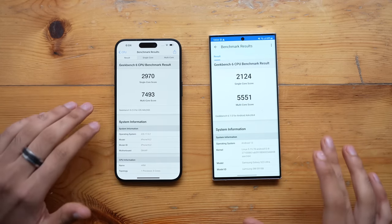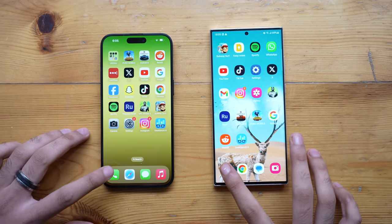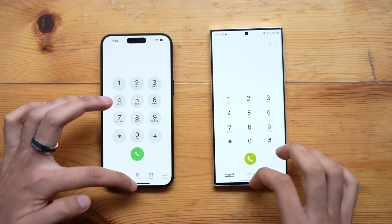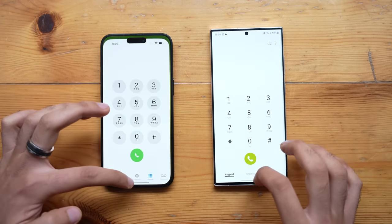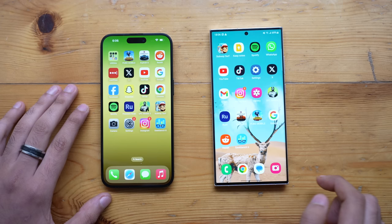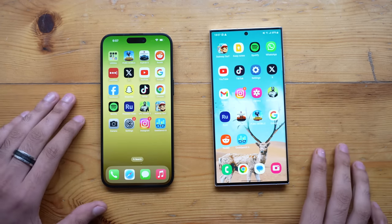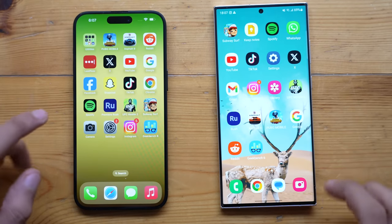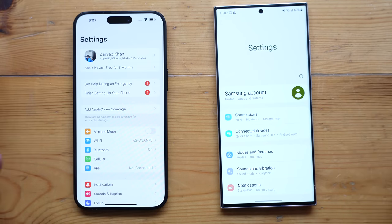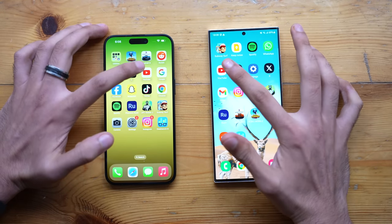That's exactly what we're going to find out in this video. We'll kick things off with some basic stuff first, starting with the phone dialer — really smooth on both phones. The animations look great on both devices, super smooth. Jumping into Settings is also pretty smooth on both phones.